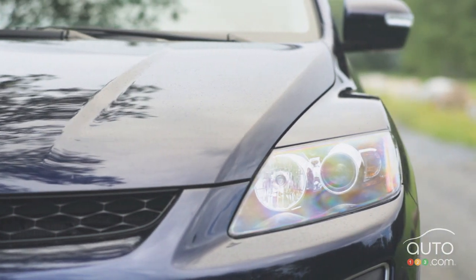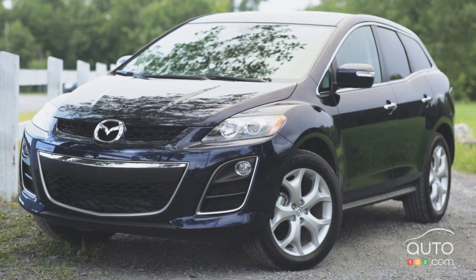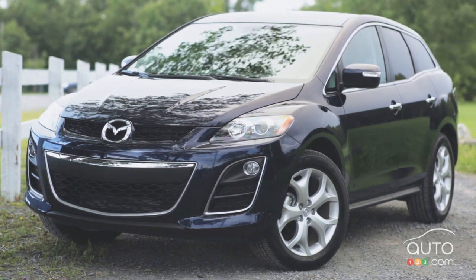The 2011 Mazda CX-7 GT. This first-generation model was introduced as a 2007 model year.